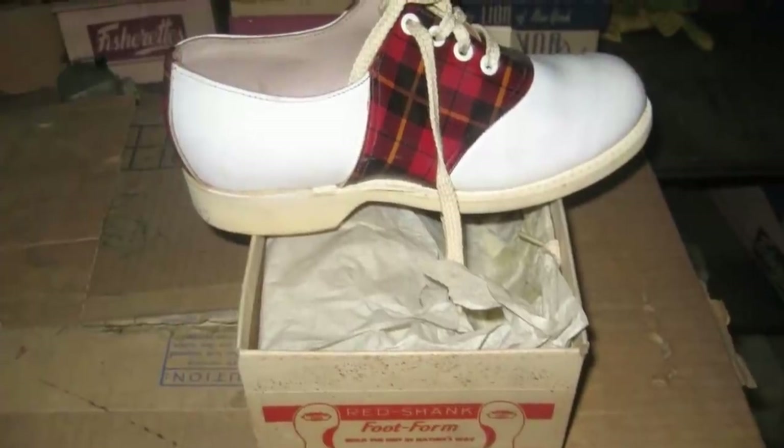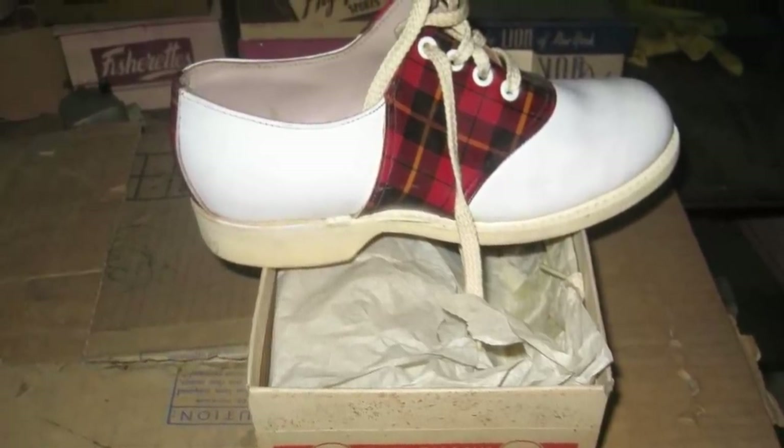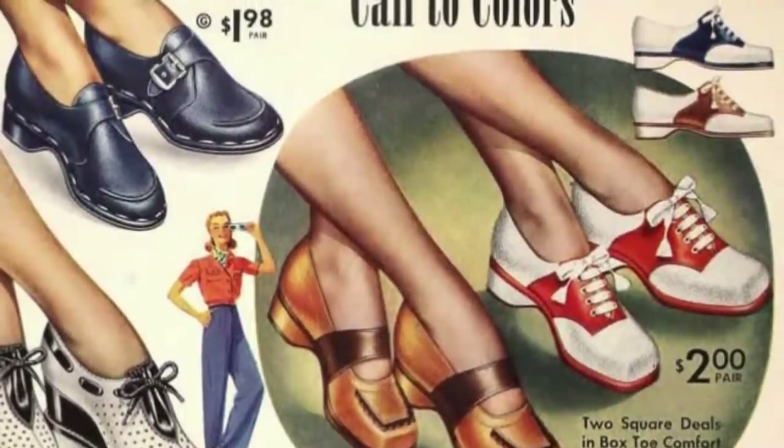This pair is pretty stylish — the plaid section would make the owner of these cute kicks stand out. You've got to wonder if Red Shanks still sells any footwear. If they made saddle shoes as cool as these, they'd probably come back in style in a heartbeat.